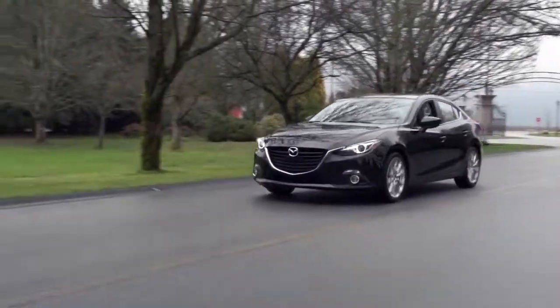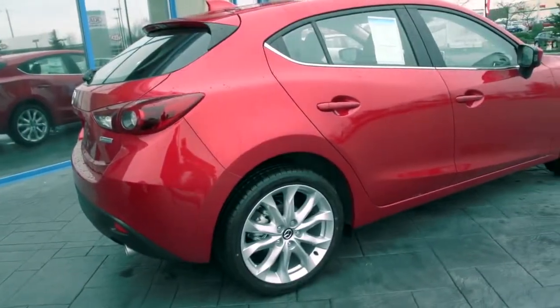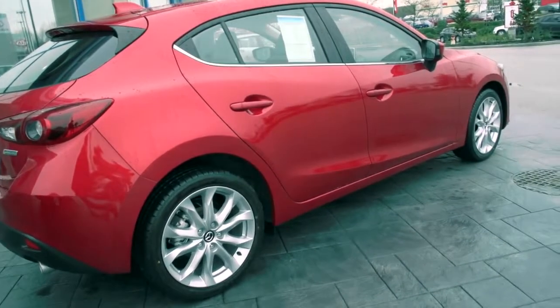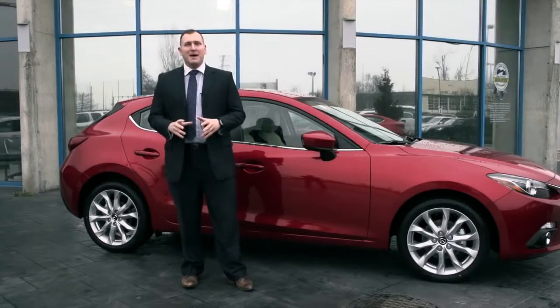The all-new Mazda 3 is really changing the game in the compact car class, with cutting-edge styling and technology designed not only to look and feel great, but to save you money at the same time. When you're ready to change your game, come see the Mazda experts here at West Coast Mazda and test drive the all-new Mazda 3. I'm Brad Hanson, General Sales Manager here at West Coast Mazda. Thanks for watching, and we look forward to seeing you here at West Coast Mazda.